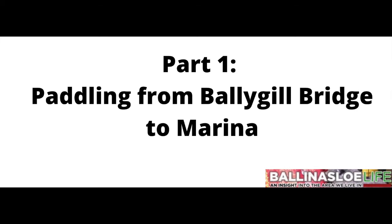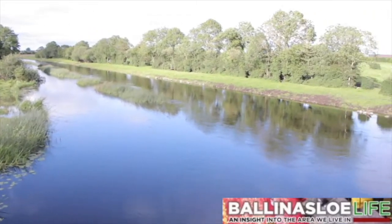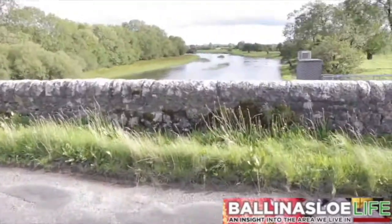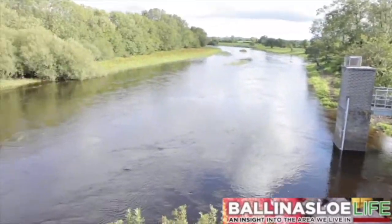Leaving the bicycles, we're now moving to the waters and exploring some seven kilometres of the northern reaches of the River Suck, from Ballygill Bridge down as far as the Loch and Mill. This is Ballygill Bridge, which was part of nine bridges built by the Suck Trade Board between 1840 and 1887.